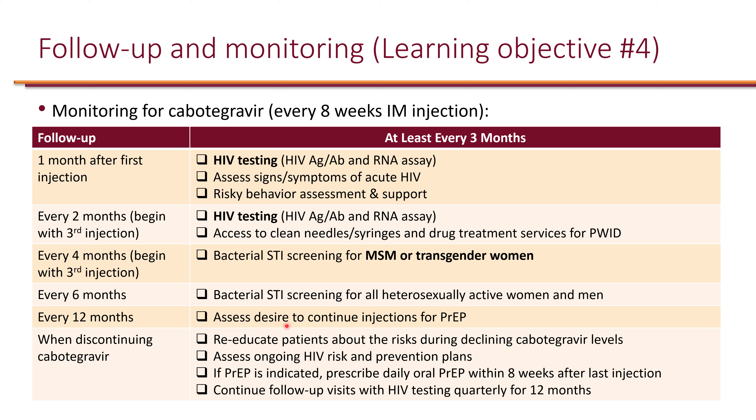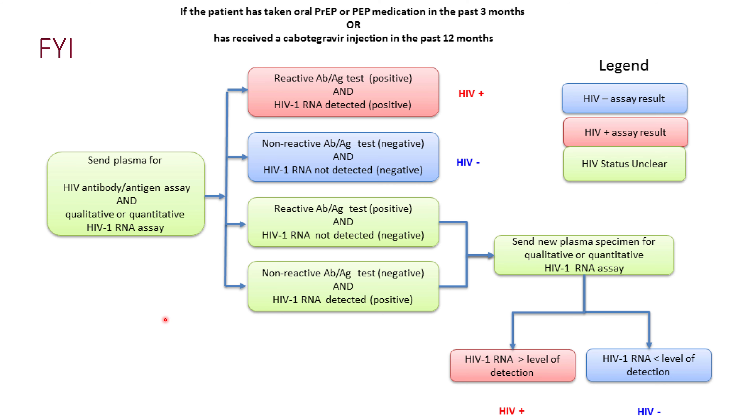STI screening for everyone else is every six months. Every 12 months, assess the patient's desire to continue injections. PrEP is like birth control — patients don't need it forever, only as long as they have risk of HIV exposure. If risk factors resolve — for example, they stop injecting drugs or are no longer exposed to an HIV-positive partner — they no longer need PrEP.